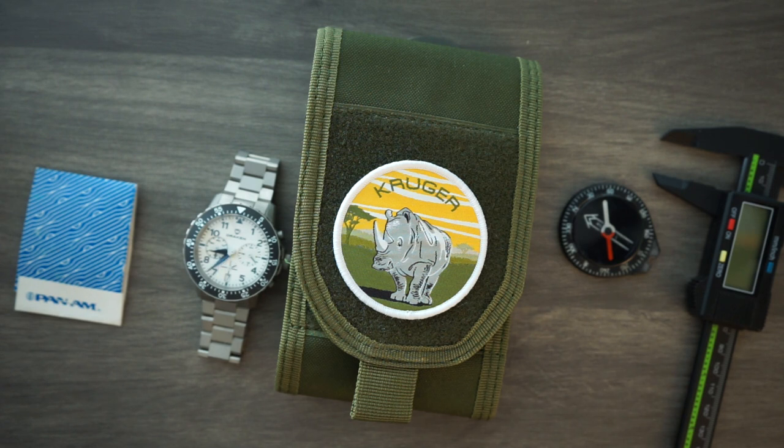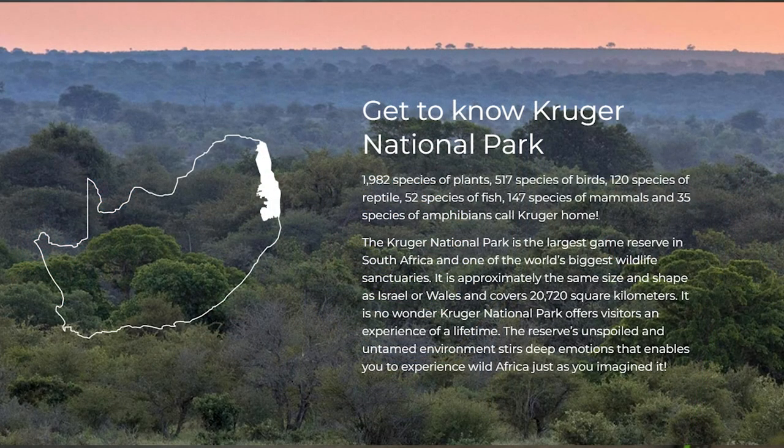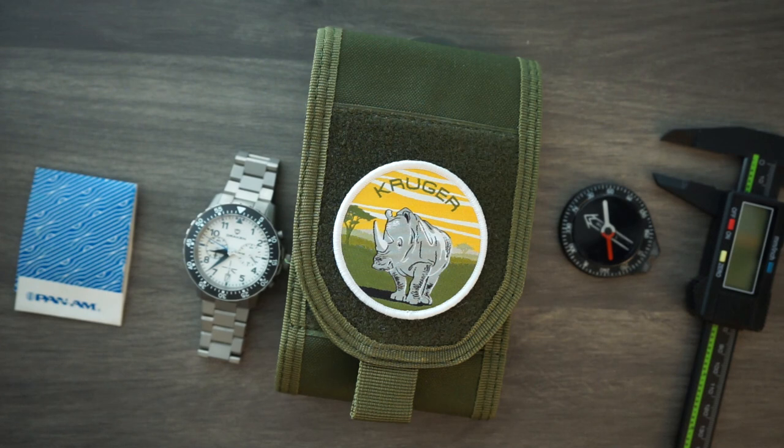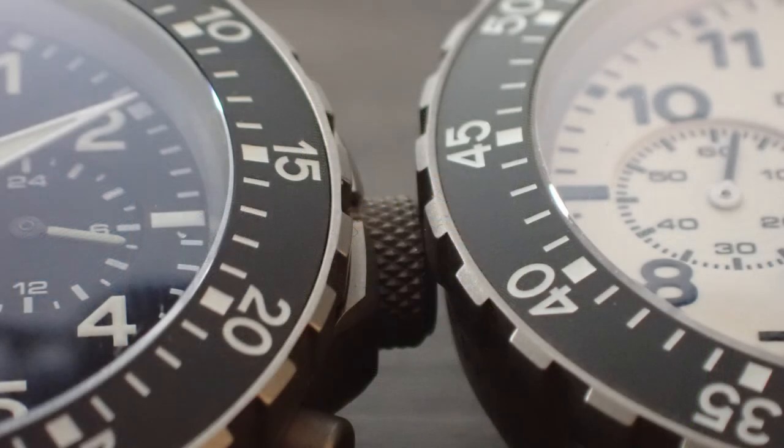The rangers can run into almost anything because it is a wildlife preserve, so they need rugged watches to be their companion in the field. This is a chronograph — a mecha quartz chronograph — very rugged looking with some pretty good specs. It comes in pretty awesome packaging.